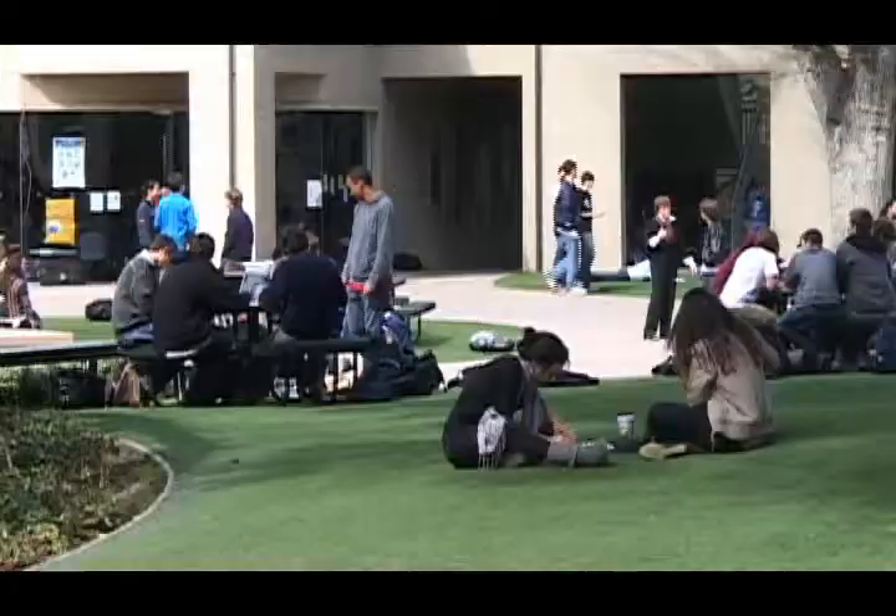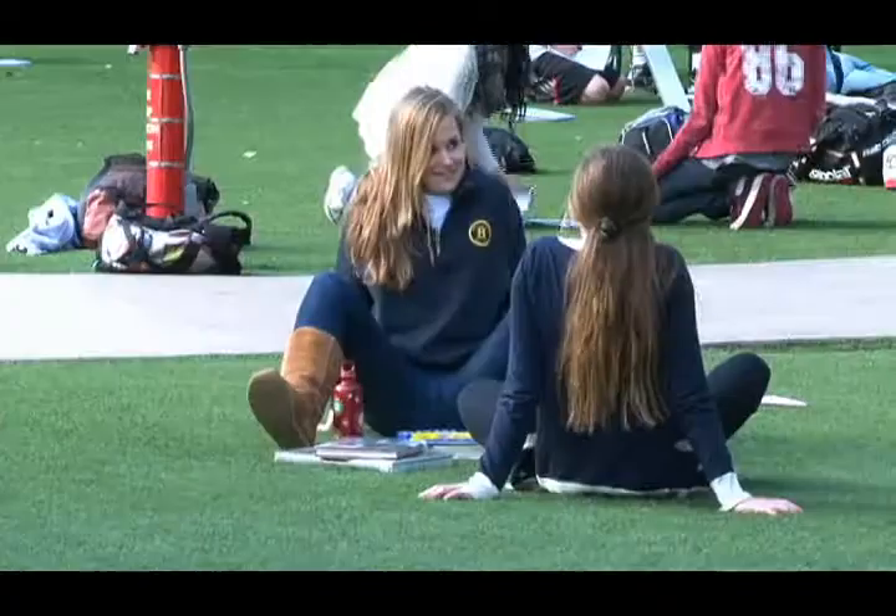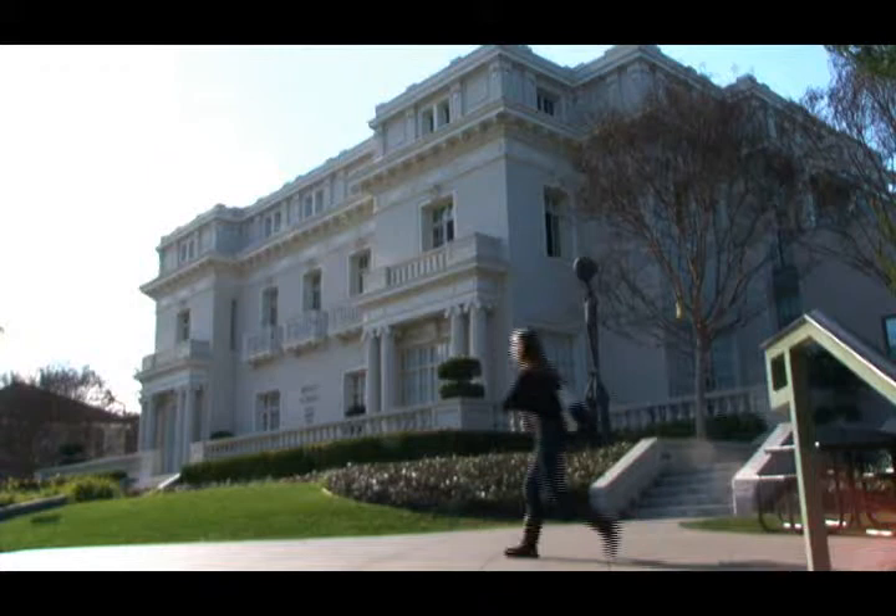Music at Menlo Winter Residency is a program that began about seven years ago in an effort to create a collaborative force between the Music at Menlo program and not just the creative arts at Menlo, but an alliance between the school and Music at Menlo. It's been a terrific program to bring music education into our classrooms.